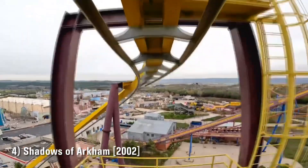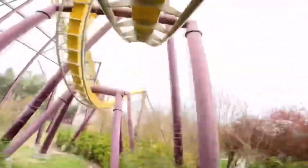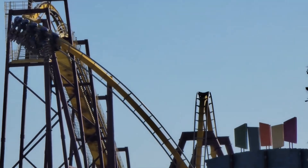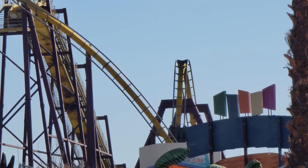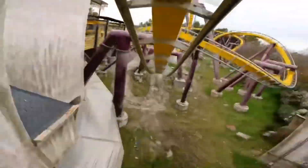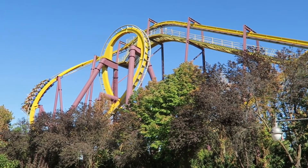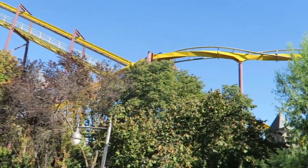Number four: Shadows of Arkham, opened in 2002. Something a lot of people don't recognize about Parque Warner Madrid is that at one point they were owned and operated by Six Flags. Here you'll find the only Batman the Ride clone in all of Europe. People like to give this model flak for being so common in North America, but on this continent it's entirely unique — and the ride experience is awesome and totally makes up for it. Shadows of Arkham is only 2,700 feet in length, but what it packs in is exceptional: five inversions including two vertical loops, two corkscrews, and a zero-G roll, all executed to perfection and taken with just the right amount of speed. Shadows of Arkham was running stupidly fast the day I visited — it's a great old-school B&M.